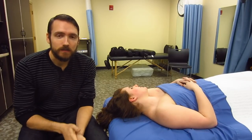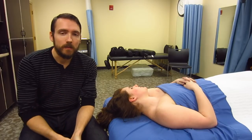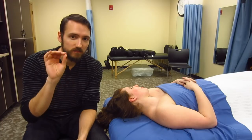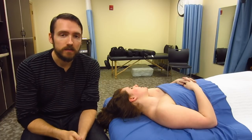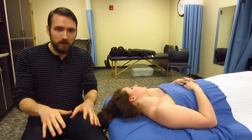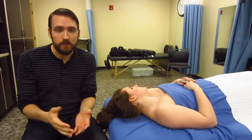Hi everybody, I'm Ian Harvey, massage therapist. I'm going to be showing you a bit about how to work with thoracic outlet syndrome, or just tingling in the fingers. You're going to get this with a lot of office workers and people who have to do a lot of things in front of their body repeatedly for long periods of time.